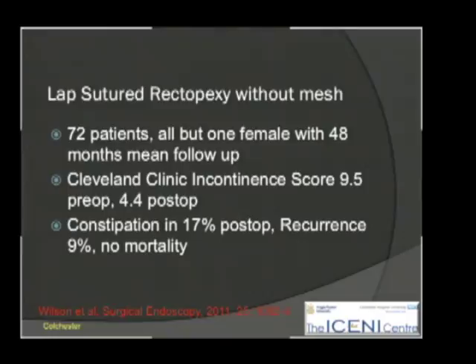Just going through some of the recent experience: sutured rectopexy without mesh in 70 patients, all but one female, with substantially good follow-up for four years. There was improvement in the continence scores, still quite a lot of constipation post-operatively, and almost 10% recurrence.